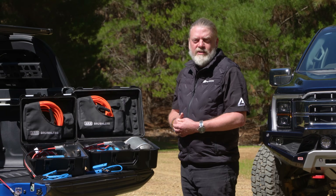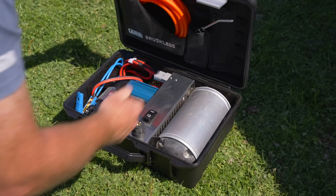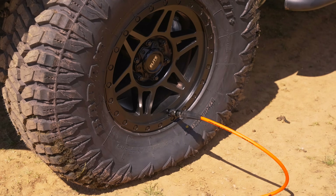Almost 40 years later, ARB's air compressors are still designed, engineered, built and tested in Australia. Brushless sets a new bar, providing game-changing technology to a four-wheel drive accessory where ARB provides the best in the market.